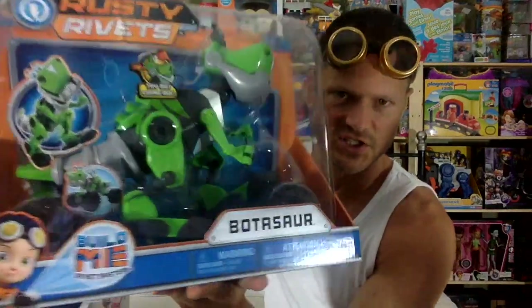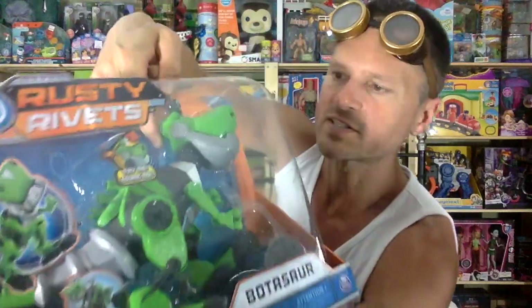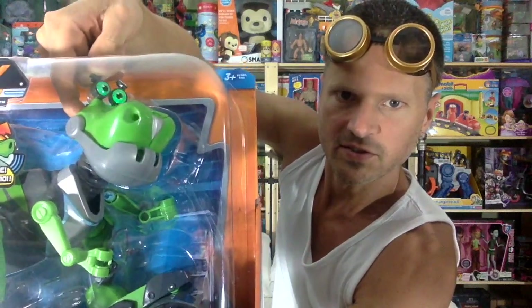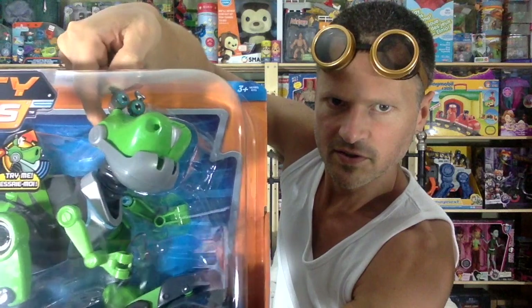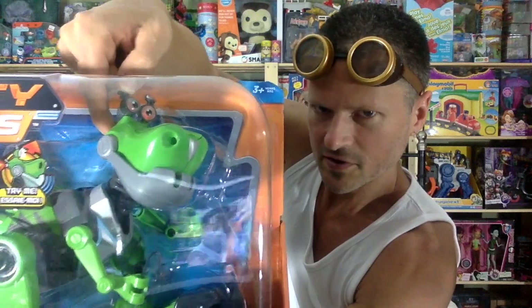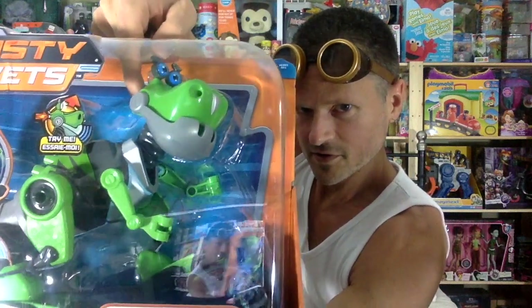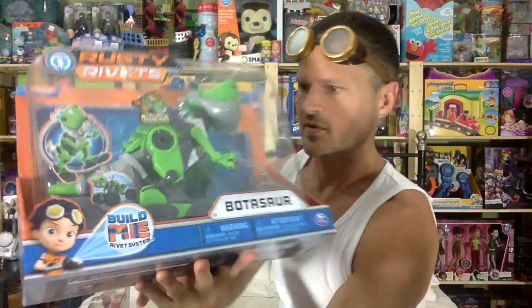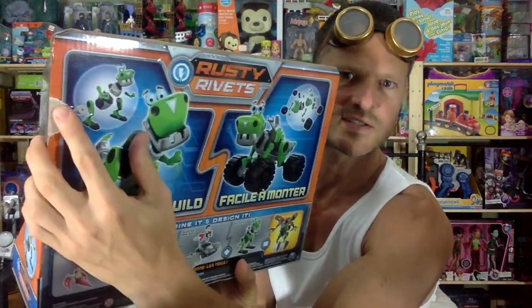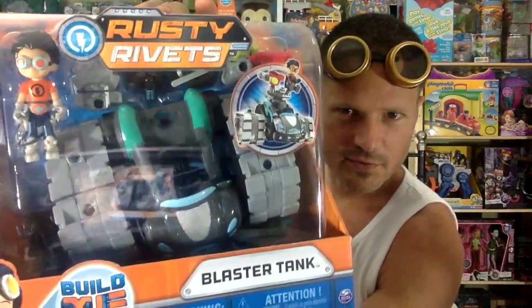I may as well show you the giant Dino-Bot-asaur. There he is, and he's got a Try Me feature. So there's lots of sounds in there. I got a ripped box. It says it's an easy build — you can give him wheels or you can give him dinosaur feet. And then the last set is the Blaster Tank, and that's a sweet looking set.